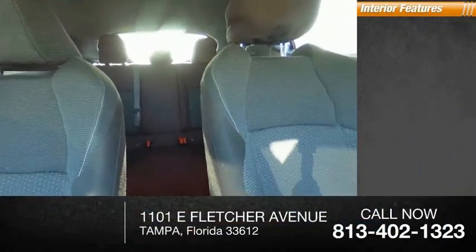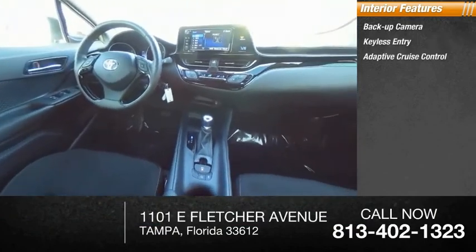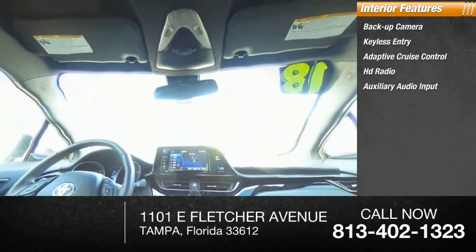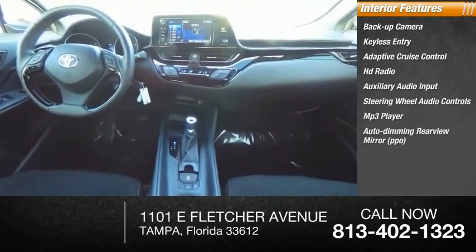Inside you'll find a backup camera, keyless entry, adaptive cruise control, HD radio, auxiliary audio input, steering wheel audio controls, MP3 player, auto-dimming rear view mirror, and PPO.